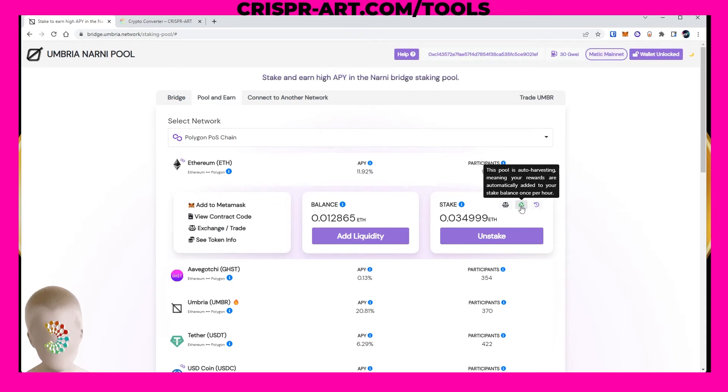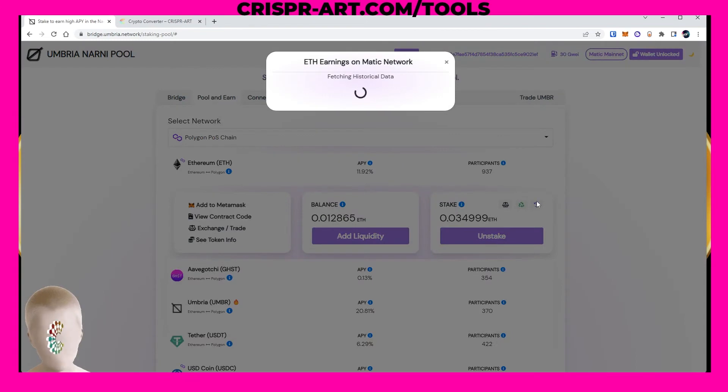This pool is auto-harvesting, meaning your rewards are automatically added to your staked balance once an hour. I can unstake right now but my rewards won't be added until the next hourly cycle. If you click here you can see the earnings accumulated for this stake.